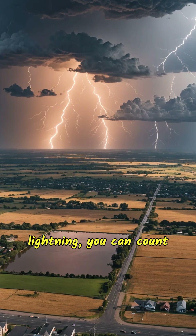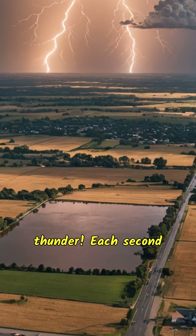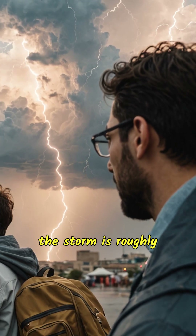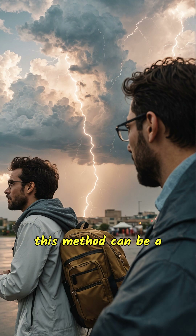Next time you see lightning, you can count the number of seconds until you hear the thunder. Each second equals about 340 meters of distance from you. If you count 5 seconds, for example, the storm is roughly 1,700 meters away. Using this method can be a fun way to measure how far away the storm is.